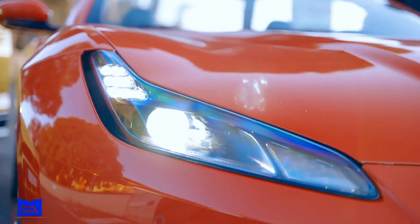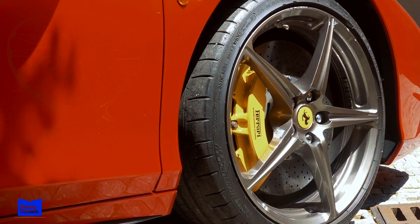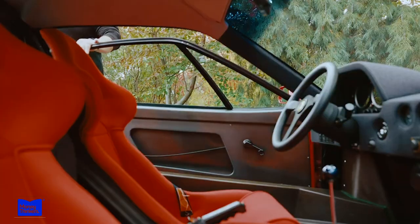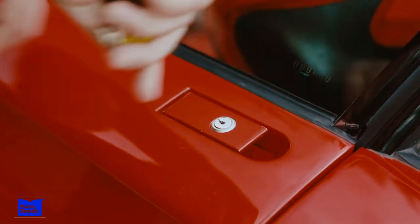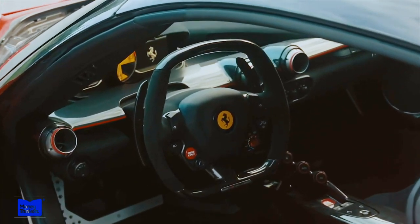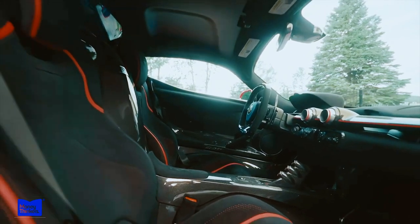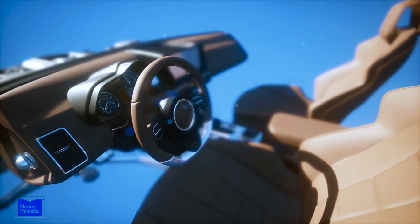One interesting detail many people don't know is the attention given to even the smallest components. For example, the Ferrari design team spends countless hours perfecting the shape of door handles — ensuring they are not only functional but also aesthetically pleasing, with a seamless fit into the door frame. Another example is the placement of buttons and controls in the interior, where the team works closely with engineers to ensure all controls are within easy reach, creating a more intuitive and enjoyable driving experience.